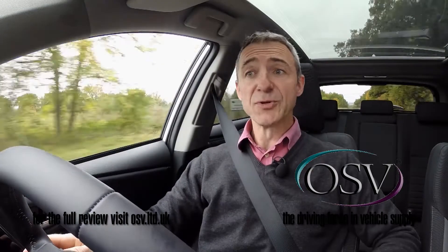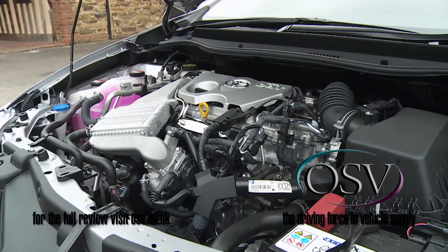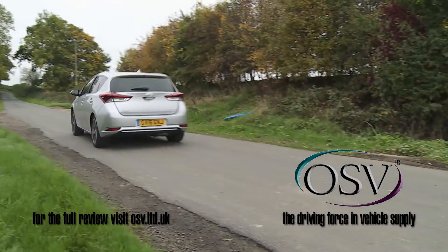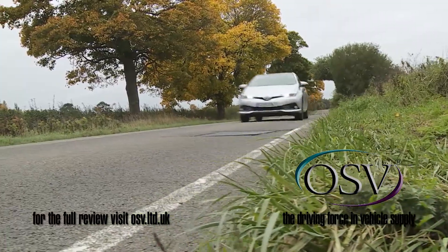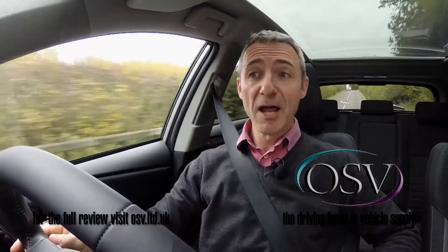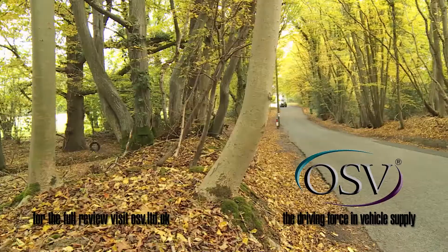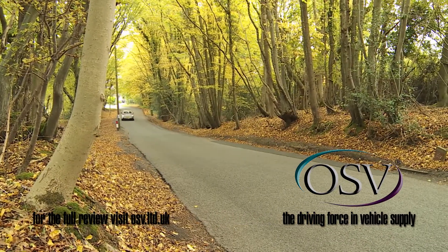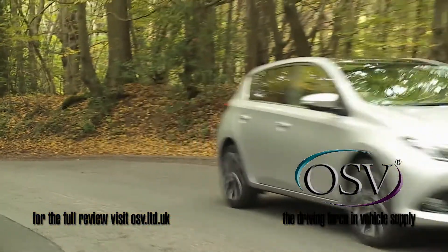Another power plant new to the model line-up is a 116bhp 1.2-litre petrol turbo unit that offers perky performance, making 62mph from rest in 10.1 seconds en route to 124mph — and that's the variant I'm trying here. At the top of the line-up, there's the option of a 1.8-litre petrol-electric hybrid version that delivers 78.5mpg and 81g/km, in a model that can travel up to a mile on pure electric power alone.